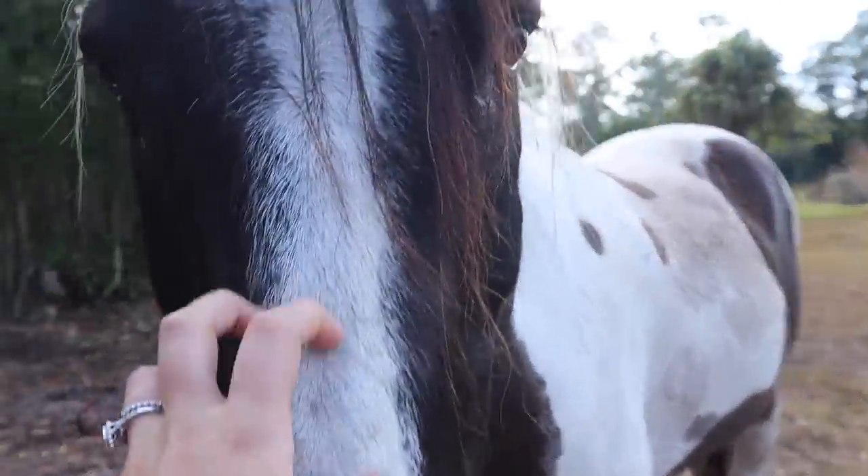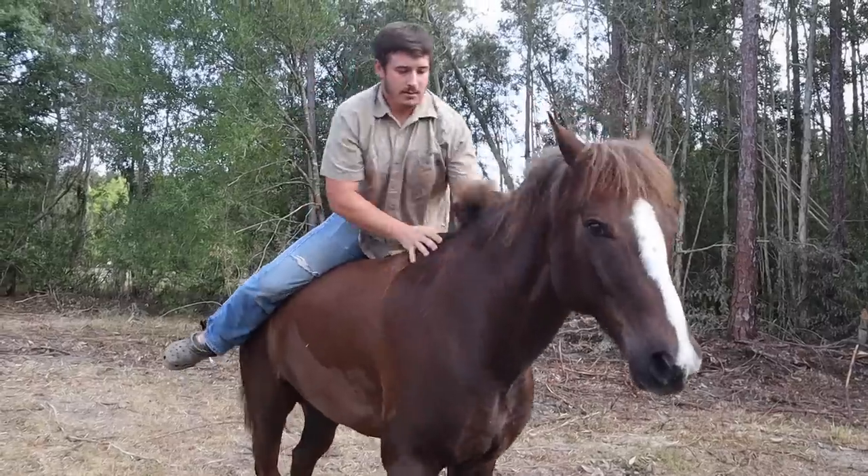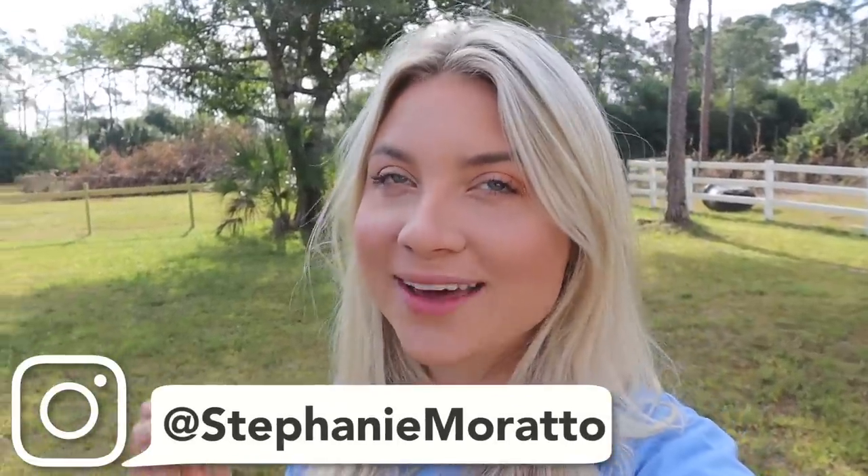I'm gonna go ahead and jump on this new horse really quick eating grass. Hey farm fam, welcome back to my channel and for those of you that are new, welcome. That was like perfect timing the rooster crowing — it is morning time. In my last video I accidentally spoiled that there were some new horses in our pasture, so I can't keep this secret for long.